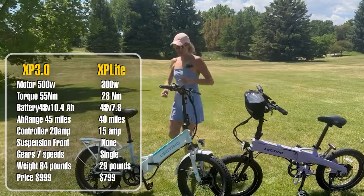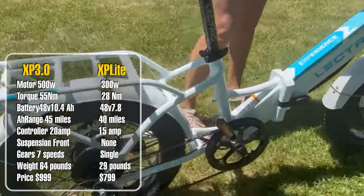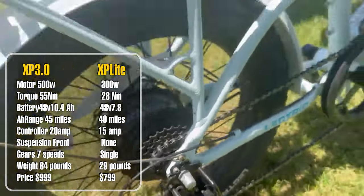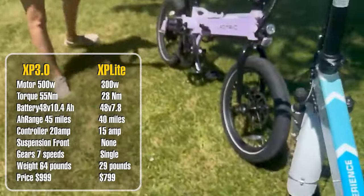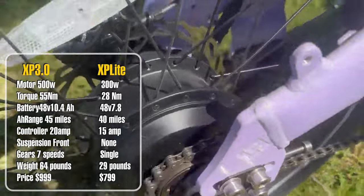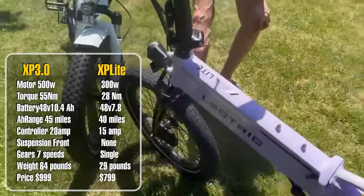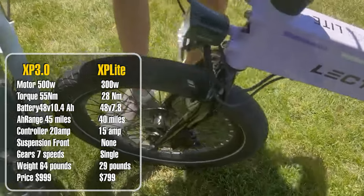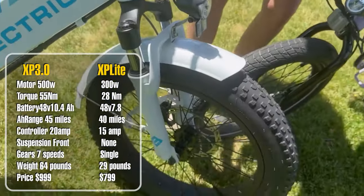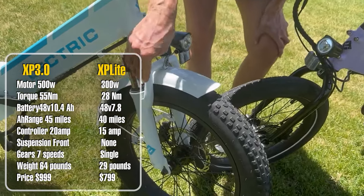The XP 3.0 has seven-speed Shimano gears, while the XP Light has only one gear. For suspension, the Light has just a front fork with no real suspension, while the 3.0 gets a hydraulic front suspension with preload and a lockout — 50 millimeters of travel.